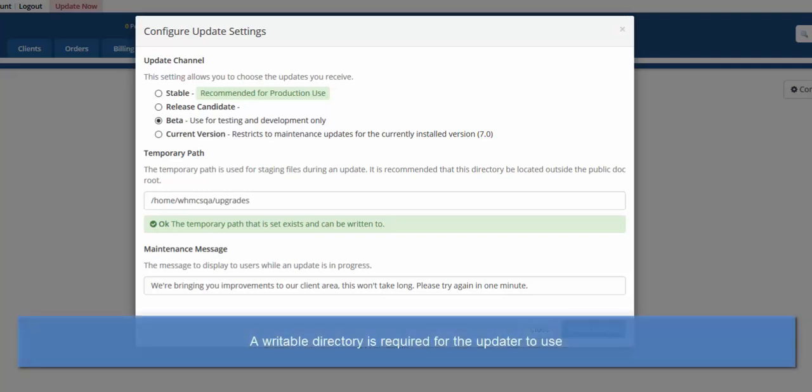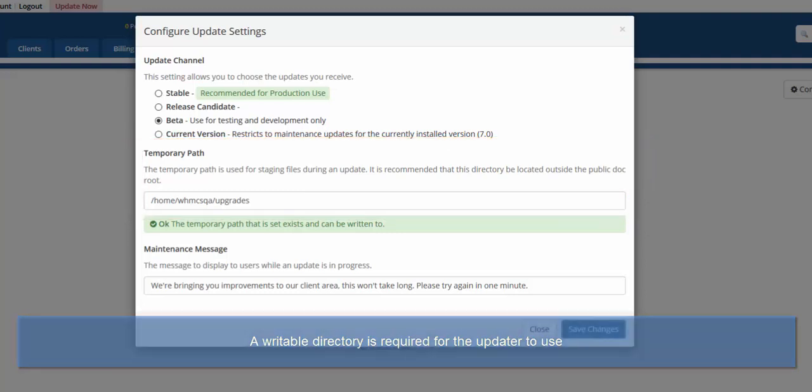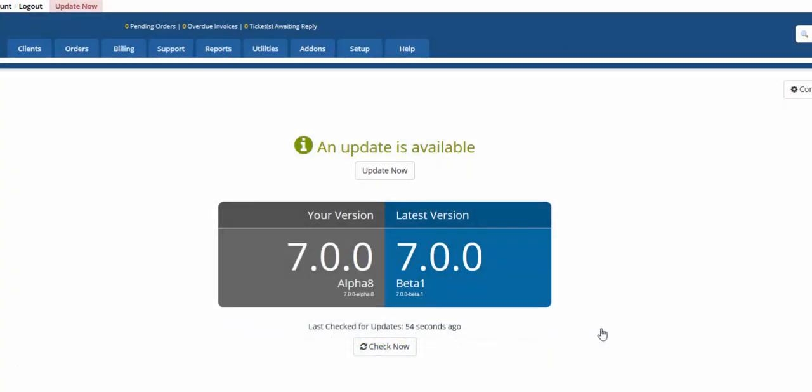In this example, we're using an early beta version. A temporary writable file path is required to allow working space for the updater, and you can also specify a message to display to visitors whilst the upgrade is in progress. With that simple configuration completed, we click Update Now.